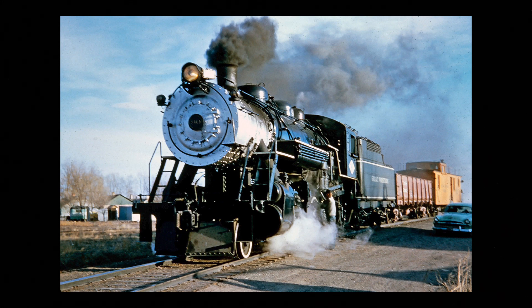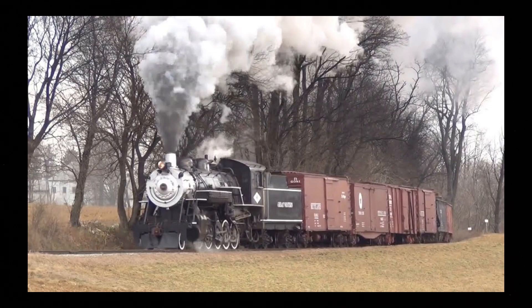Then, in the late 50s, No. 90 was put into revenue service very rarely. Then, in 1963, the engine was used in some excursion trains for the National Railway Historical Society.